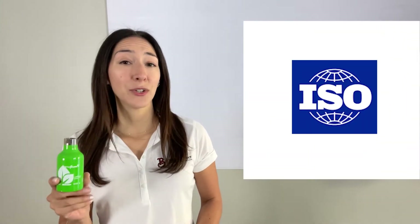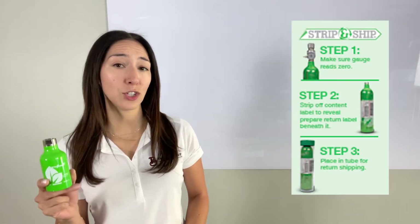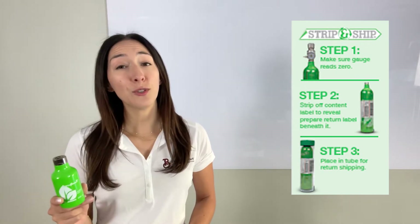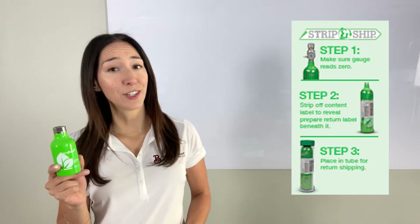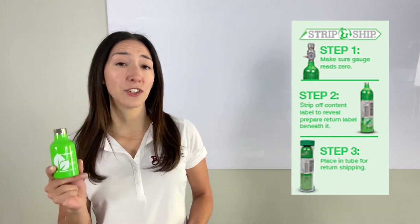Portagas's ISO 7866 Globally Approved Cylinders are available practically everywhere, and when combined with Portagas's patented Strip and Ship Return Program, you can use Portagas's high-quality calibration gases without the expense of cylinder remediation or hazardous waste disposal.